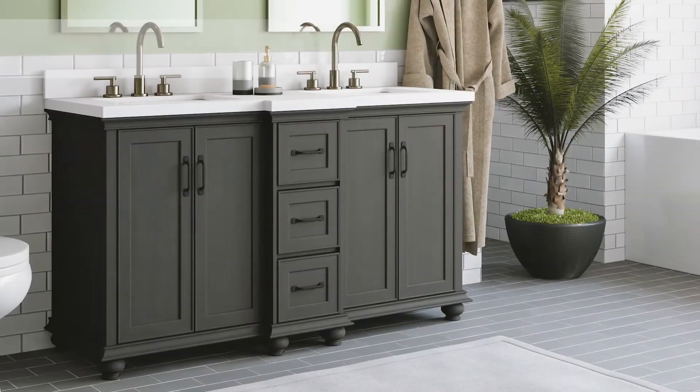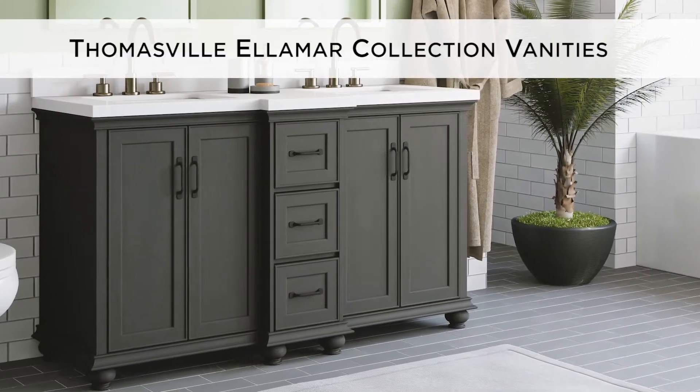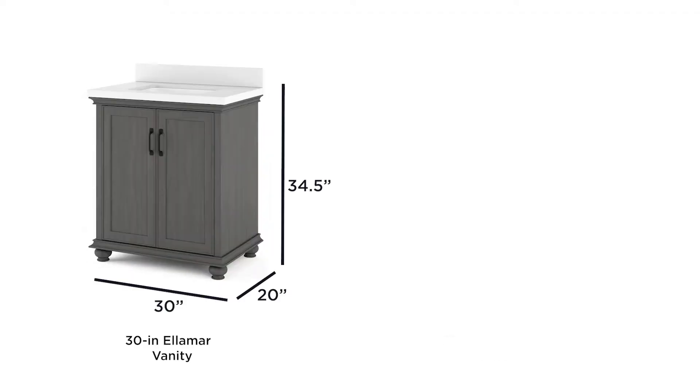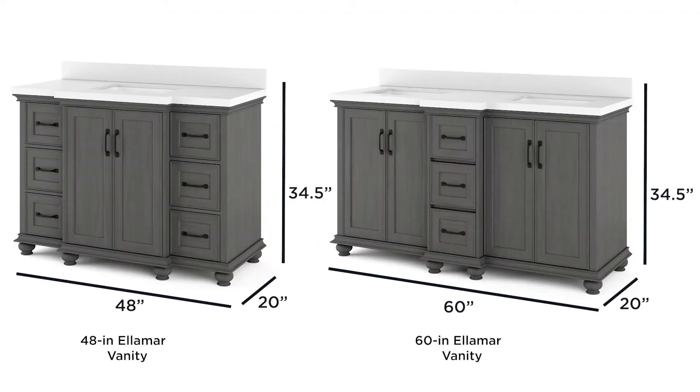The classic stylings of the Thomasville Elemar Collection vanities will add a traditional look to your update or remodel. Available in four sizes ranging from 30 to 60 inches, there's an ideal fit for every bathroom.